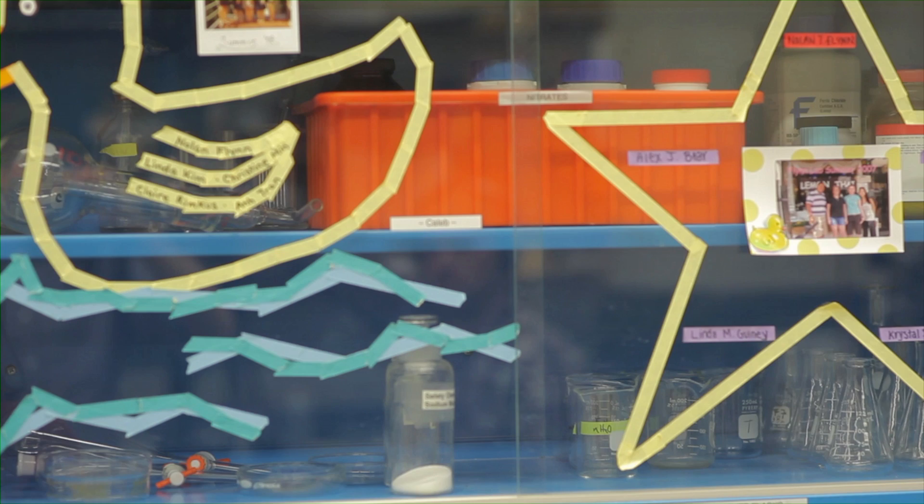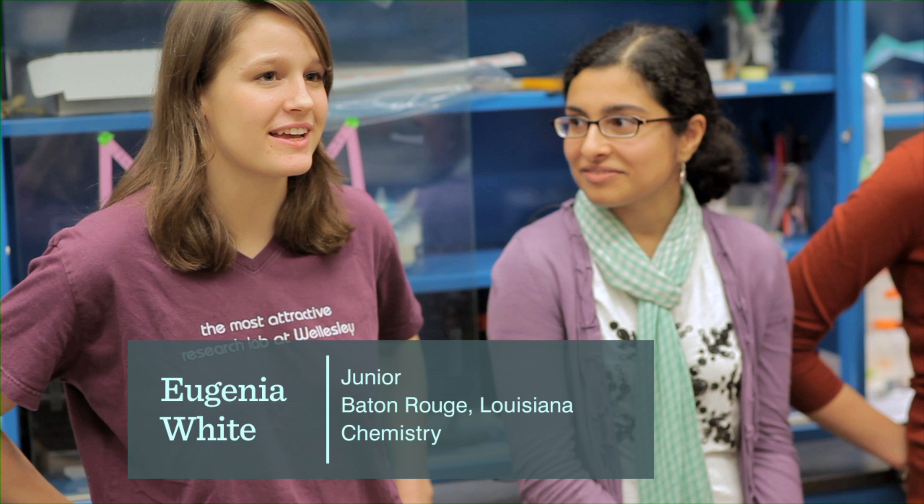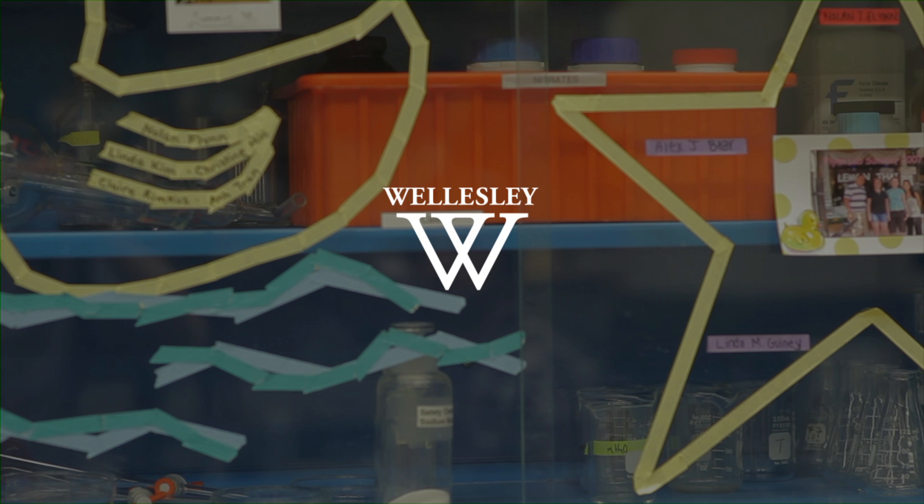It's kind of a lab tradition here that you make a tape diagram, and it has some inside joke. One of the techniques we use — the resulting data that you get looks like a duck, so that was kind of a joke. Everyone signs their name, and usually there's a little photo from the lab dinner, so it's a nice way to make your mark on the lab. You're immortalized in a tape drawing.